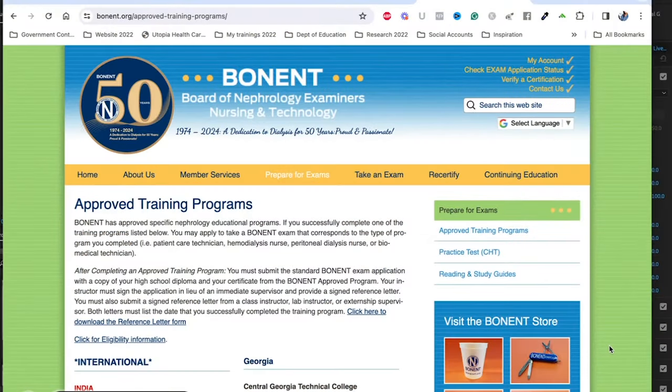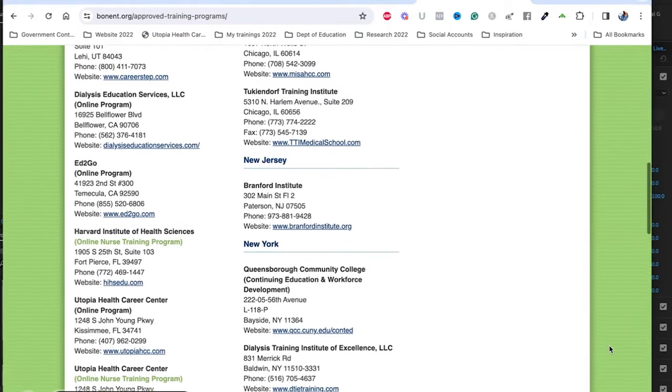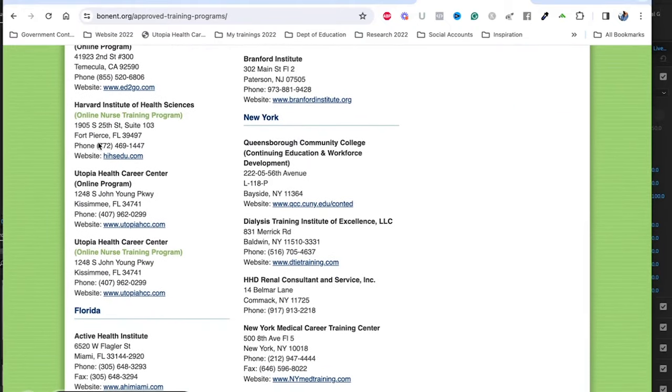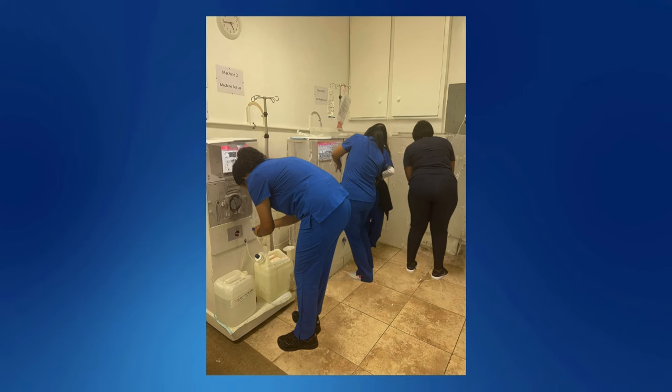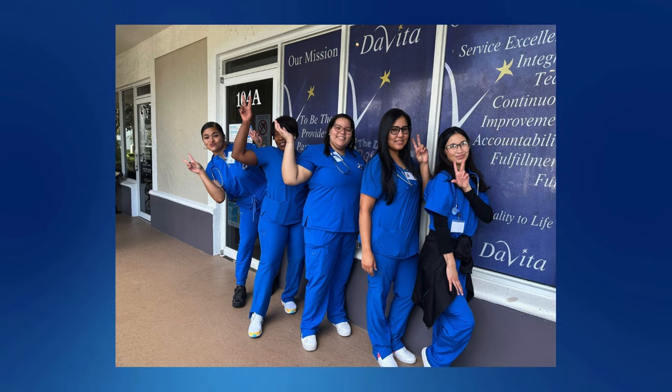If you've seen us on the Bonnet website, our program is listed as online. But it's basically a hybrid program — part of it is online, and then the other part is physical. You come to our school and we complete the training in our simulation lab and also by visiting dialysis clinics. So let's talk about the first part of the training.